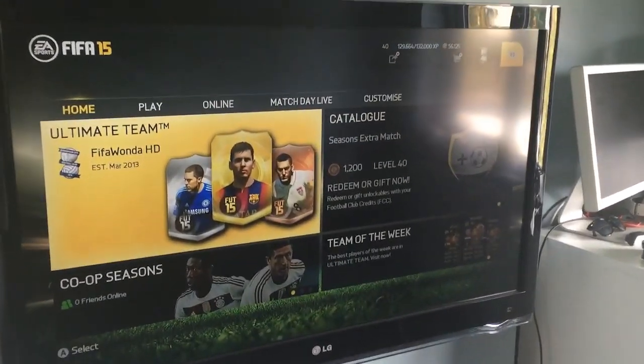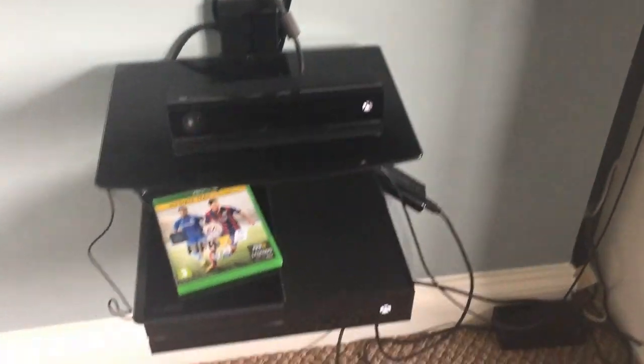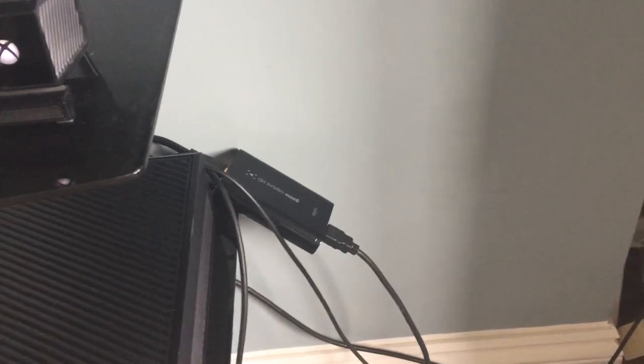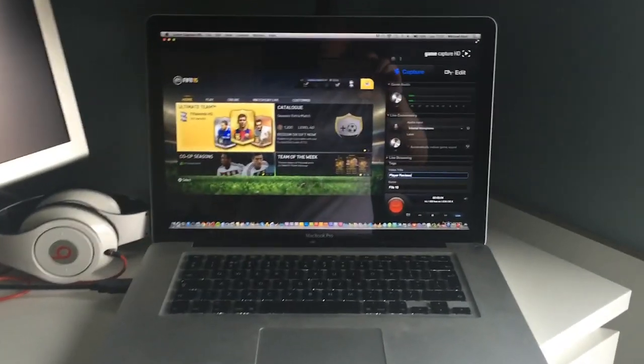Got a nice big LG TV for playing the games. Obviously Xbox One and FIFA 15 is a must. Got the Elgato Game Capture HD card which is fantastic — it really is very, very good. If you are thinking about becoming a YouTuber or just capturing game footage for yourself, it's really easy to set up. A bit messy in my setup with it, but it works. Obviously it links to your computer.